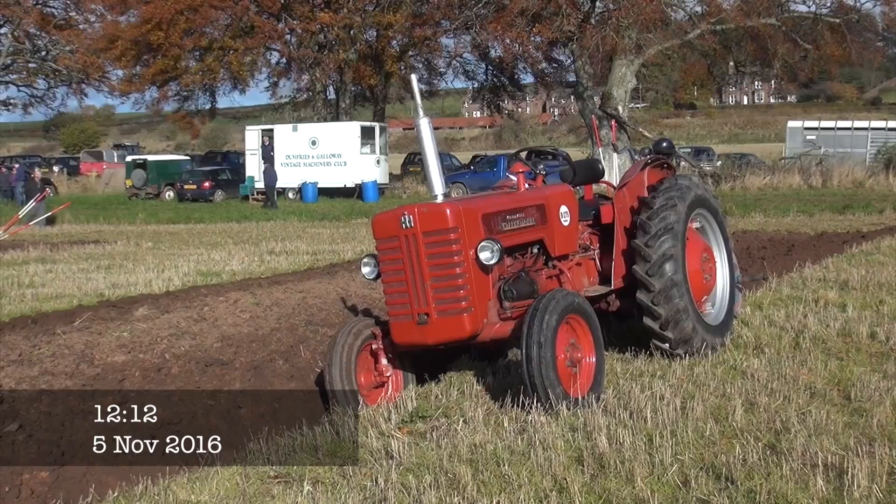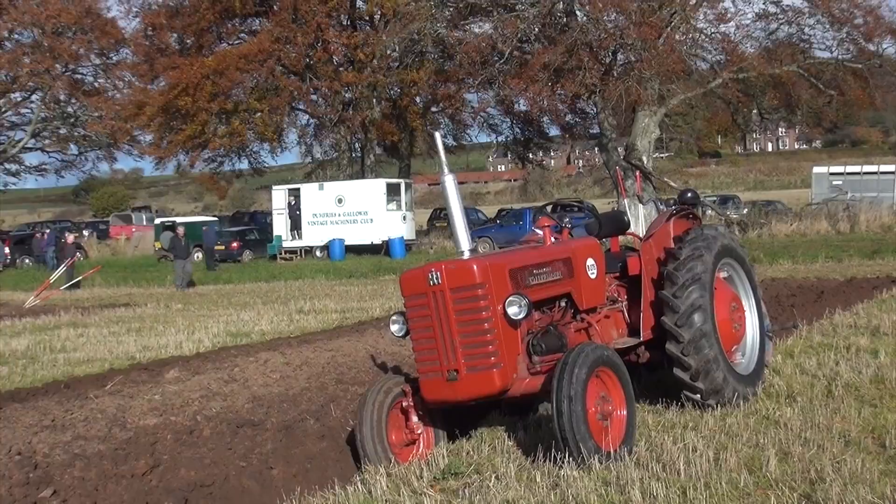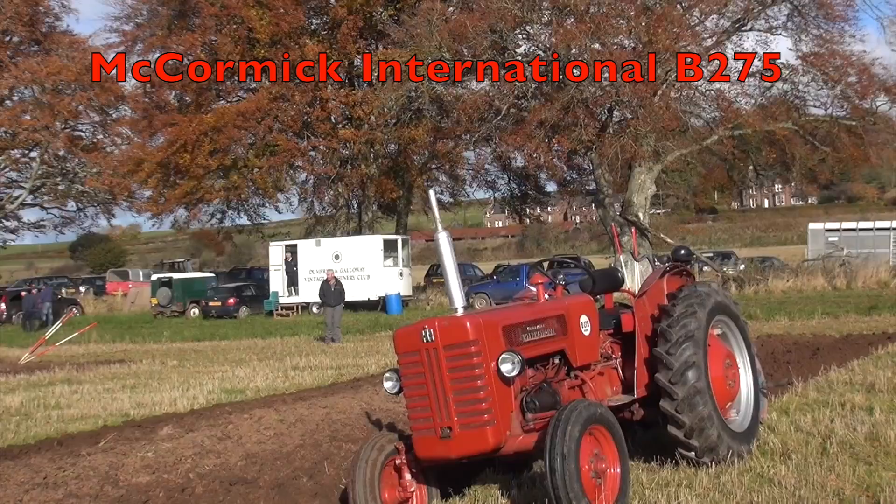So here we have the McCormick International B-275, it's ploughing here today. GT Richie 5 plough. I've got a card in the car, I'll fetch it in GT later, okay?